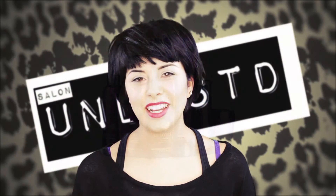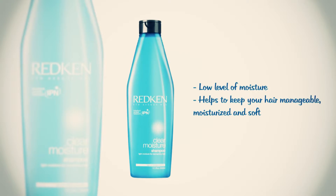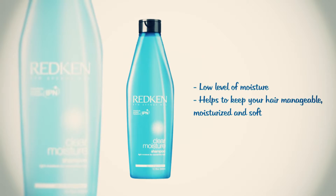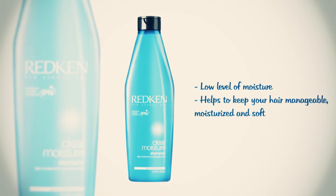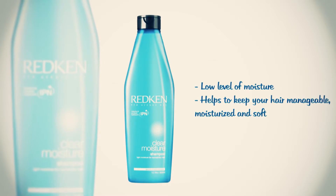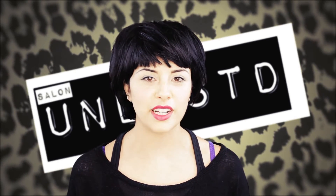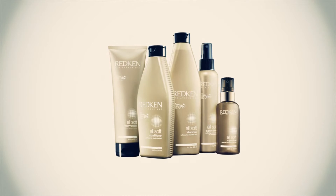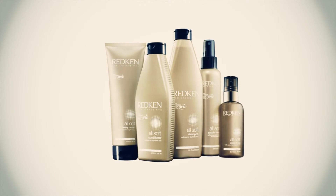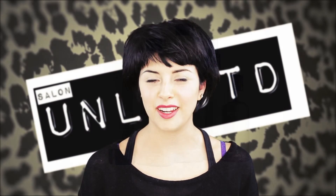If your hair strand was the opposite and when you pulled it, it just snapped, that means your hair needs some moisture. There are two options for you. If you've got finer hair, you can use Redken's Clear Moisture — it's a low level of moisture that's going to keep your hair manageable, moisturized, and soft. If your hair is on the thicker side and you need a lot more moisture, you can go with Redken's All Soft Hair Care line, which has tons of moisture and argan oil that seals in all that moisture so you don't lose it.